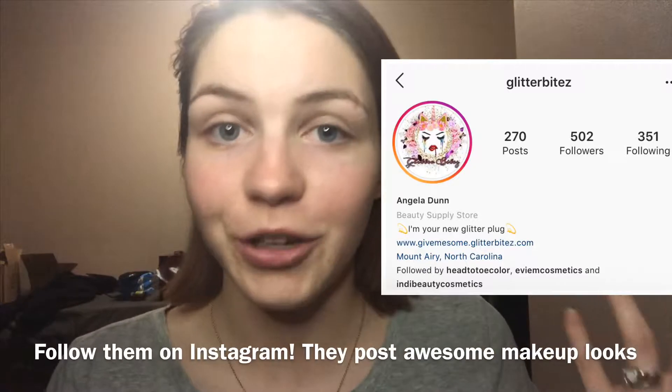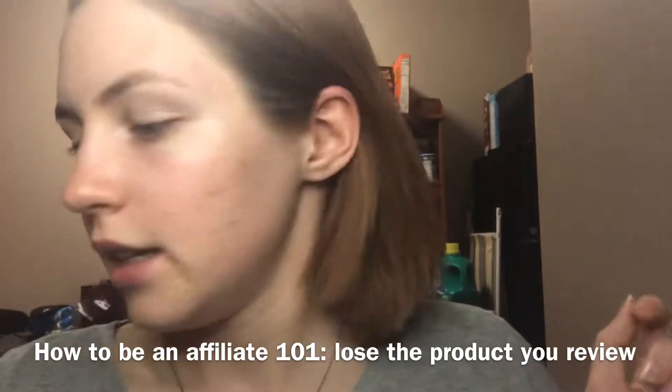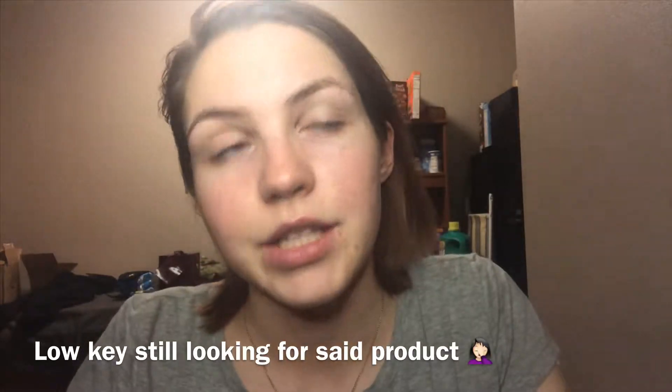This is going to be a special video because October is Breast Cancer Awareness Month, and Glitter Bites — a small brand company that I affiliate for — has a special for a glitter stack where every time you buy one, they donate $5 to cover the cost of a mammogram for a man or a woman to detect breast cancer.